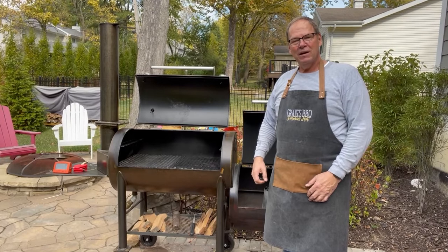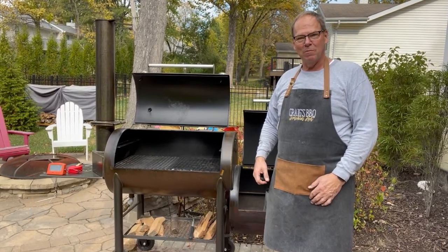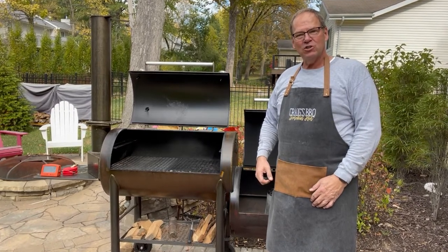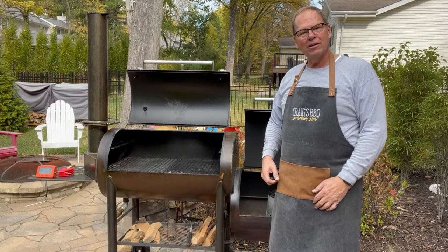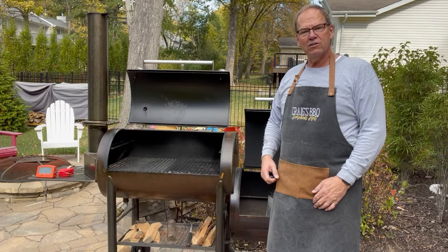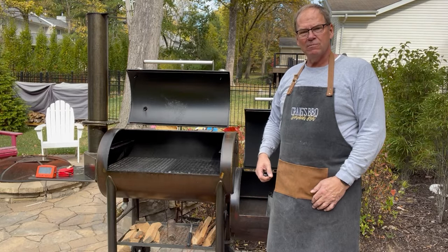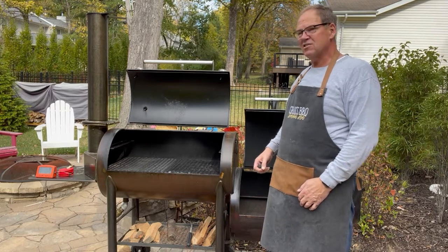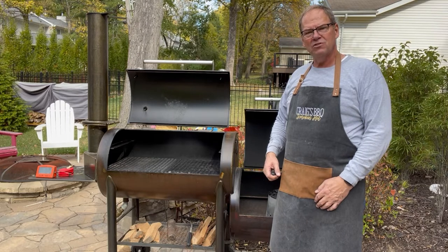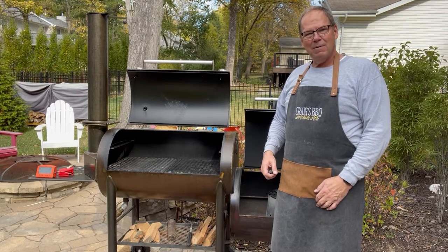Welcome back friends to MaxQ BBQ Fire Management Series Episode 4. Today's cook is going to be a turkey, and we'll be cooking at a higher temperature than we normally cook at for our low and slow barbecue — 325 to 350 degrees today. We'll be monitoring the ambient temperature, which is about 77 degrees outside, with light to moderate winds of four to five miles an hour.